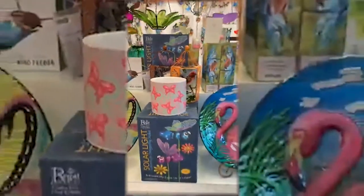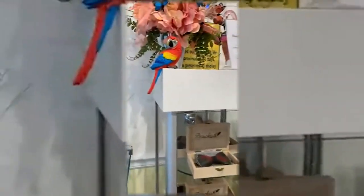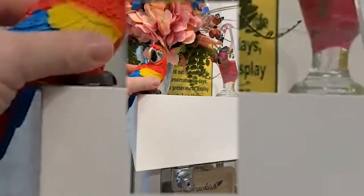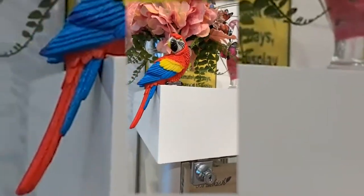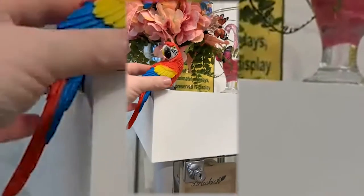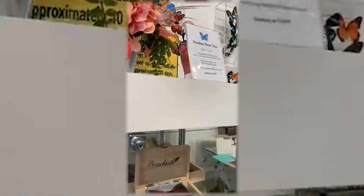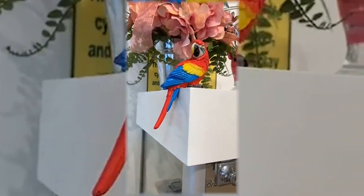Over here — look at this! You parrot people, Barb, I'm talking to you. You got in my head about the parrots and now I can't help it — I have to buy them. This little guy is so adorable. He's $12.95 and just sits there. But isn't he cute? He's resin.